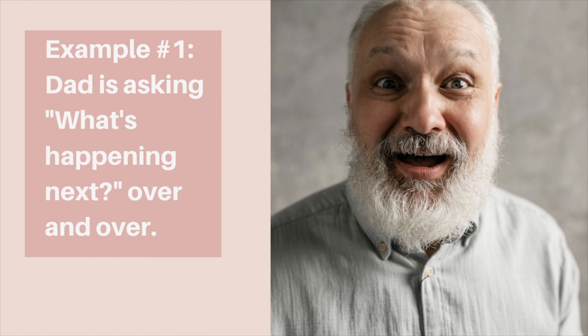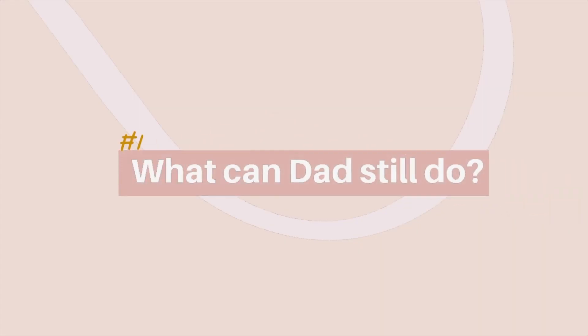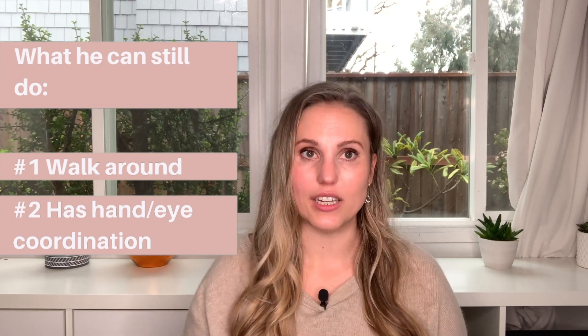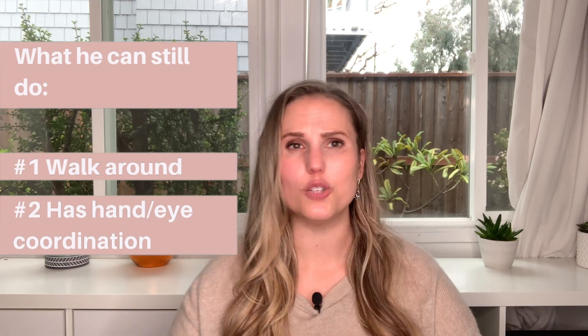I'll give my examples with the checklist so you get an idea of how to come up with this. You can either use these exact ideas if it works for your person, or you can use the checklist to come up with something custom. In our first example, dad is following you around the house asking, 'What's happening next?' Dad can obviously walk around since he's following you, and he still has some pretty good hand-eye coordination, which gives you a few things to play with for independent activities.